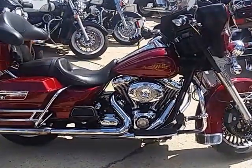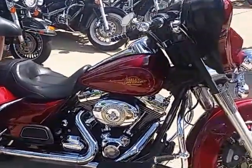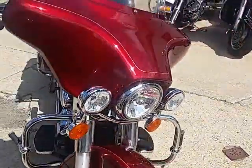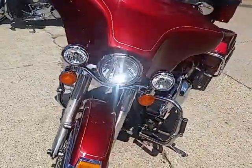Out there looking for a great touring bike? We got it here at Approval Power Sports. We got over 250 used Harleys. We got guaranteed financing. We got lease programs. We got it all.